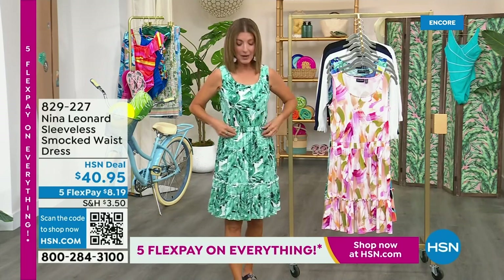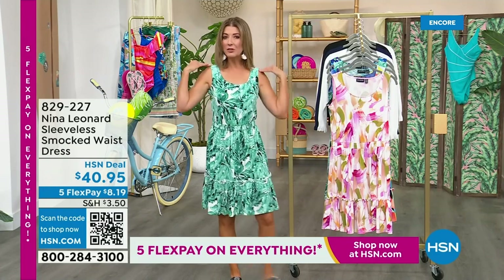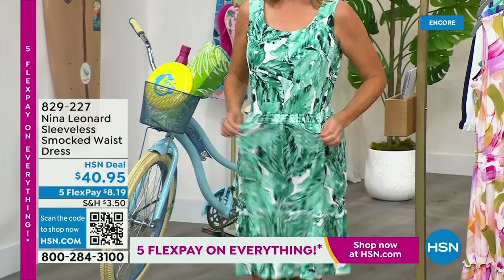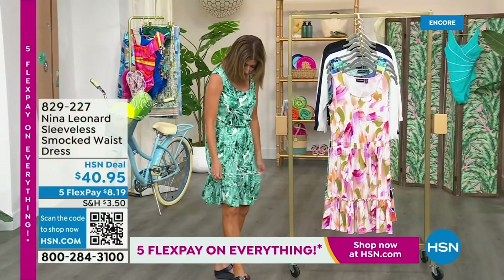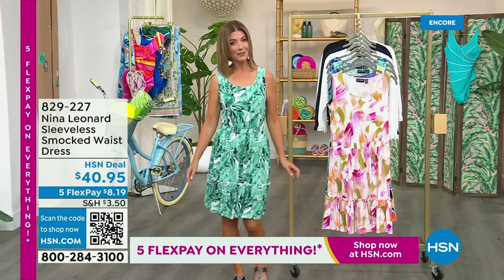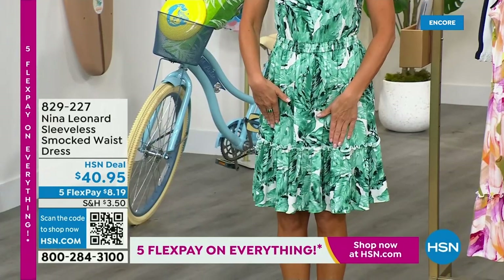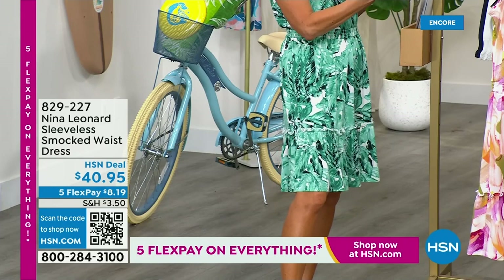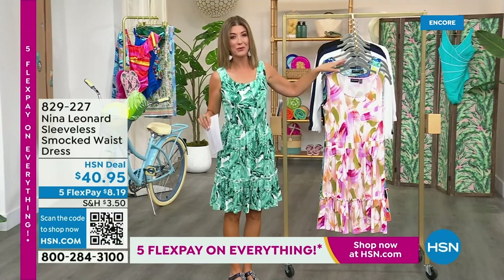It keeps it nice and wide and very relaxed. It's a cool little tank style — covers your bra straps, covers your underarms. It's soft, it's stretchy — it's their miracle matte jersey, so it's not shiny, not clingy. Then look at this fun little tiered ruffle right here — it gives you a little extra flounce, a little extra kick. Hits you right at about the knee. I'm about 5'6". The length on this one is 38 and a half inches. We've got lots of great colors — brand new, you're the first to see it.